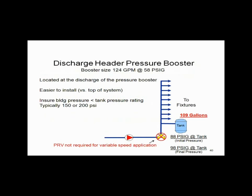Let's assume we have a pressure booster sized for 124 GPM with a 58-pound boost. We're going to put the bladder tank on the discharge of the pressure booster or at the top. The new ASHRAE energy codes basically ban PRVs — pressure reducing valves are gone, constant speed is dead. So I'll eliminate the PRV and probably have a check valve instead, with a tank sitting at the discharge of the pressure booster in the equipment room at the same elevation.